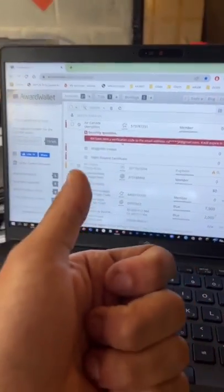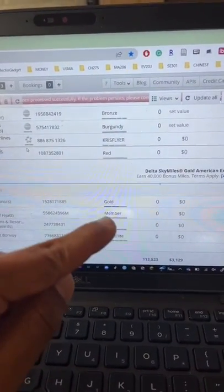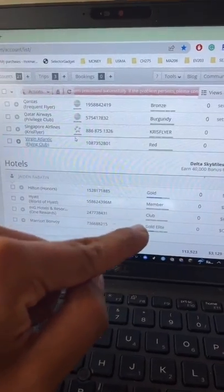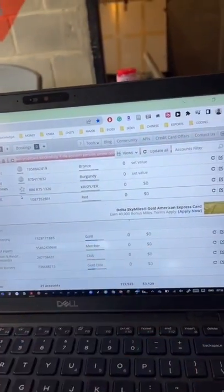You're also going to be tracking your trips that you have on your itineraries, as well as your different airline and hotel memberships. It's going to track your status — so I'm a Gold Hilton Honors member and also a Gold Elite Marriott Bonvoy member. It's also going to track your different points and miles that you might have with them.